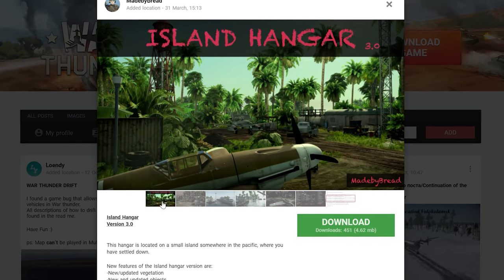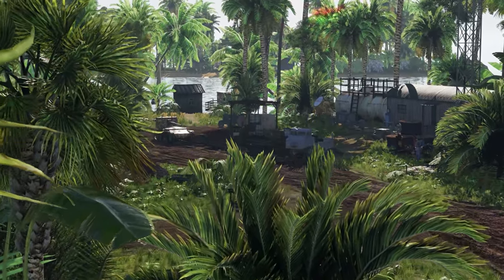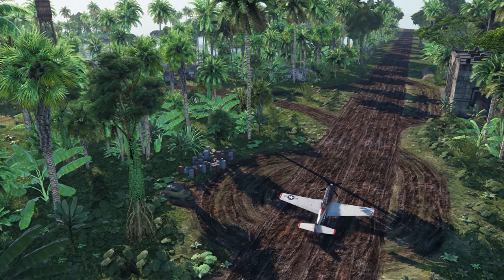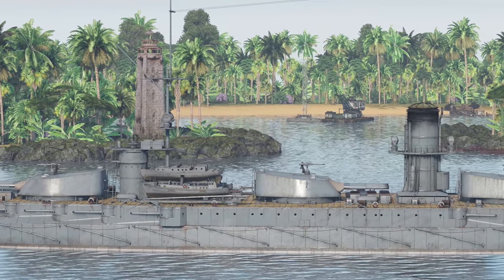Today's reward for the best work on Live.War Thunder goes to the author by the name of Made by Bread. It's getting colder in the Northern Hemisphere, so a cozy little tropical hangar will make your day better. And if your vacation in the Pacific was cancelled this year yet again, you can even take a selfie with your screen as a background.